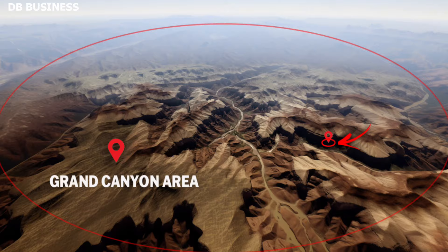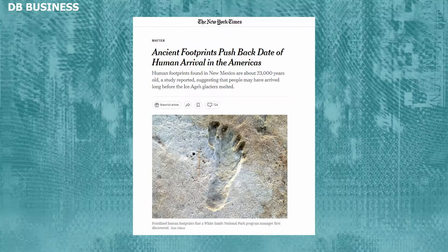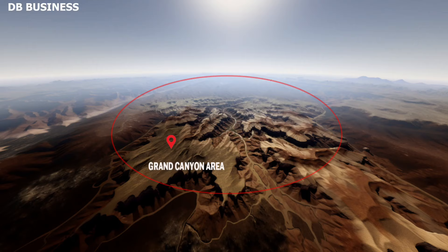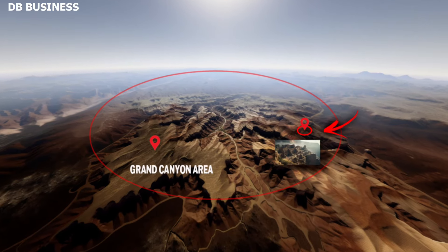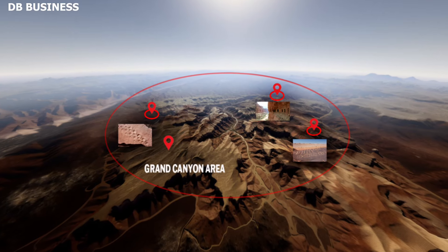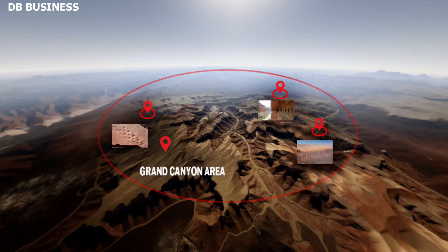Inside the Grand Canyon, ancient human footprints were found near the Colorado River. These footprints are over 12,000 years old, and scientists finally figured out who these people were that lived in the Grand Canyon 12,000 years ago. These are some amazing discoveries inside the Grand Canyon, so let's explain them.